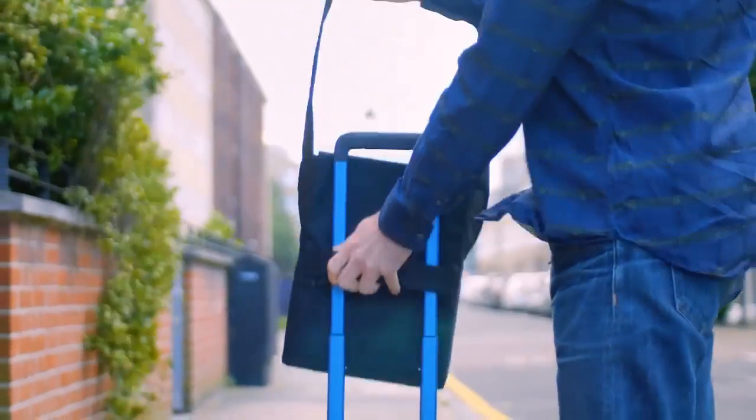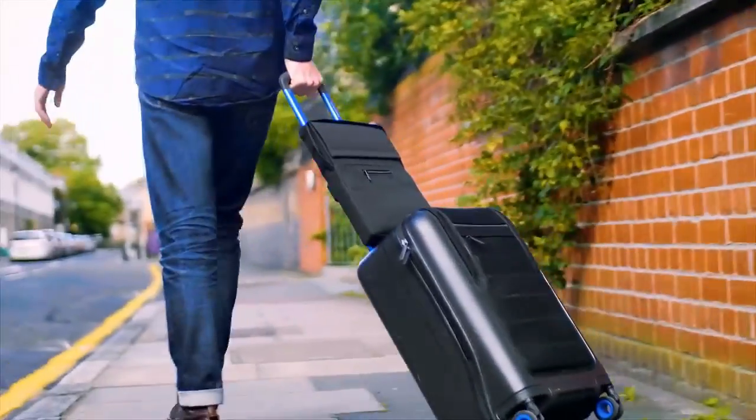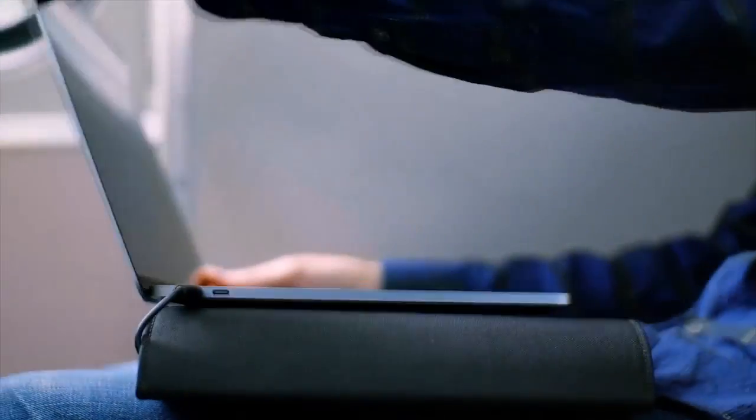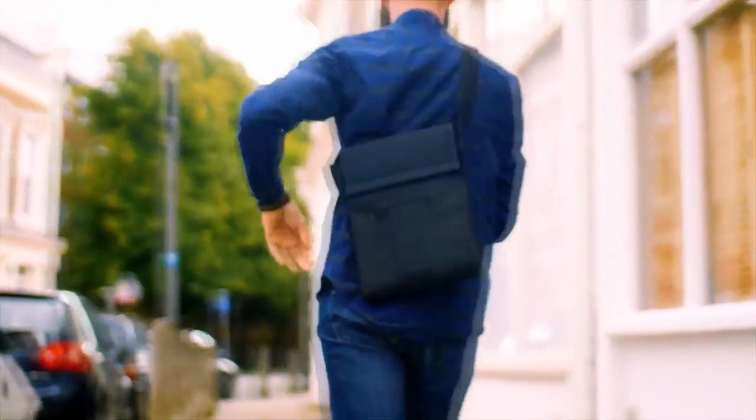And if you're traveling, it may be the only thing you need, as it has adapters for every country. Lair isn't just a battery — it's a solution which allows you to keep momentum throughout your day and stay in charge.